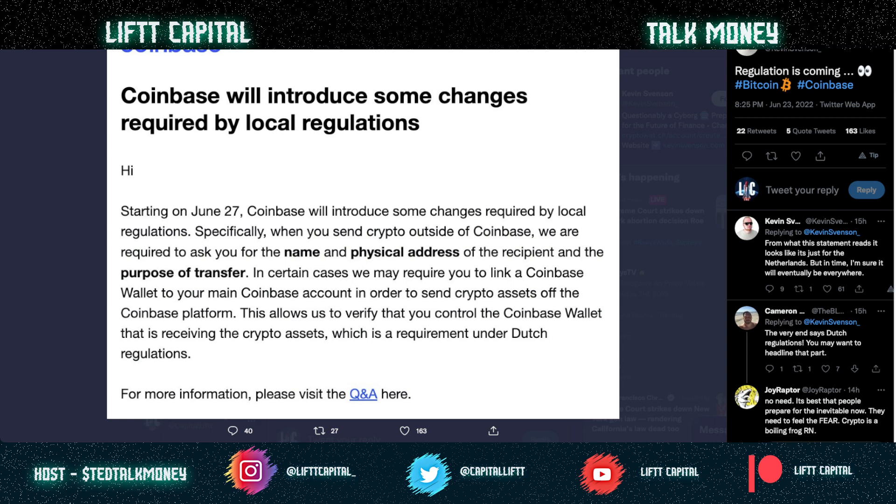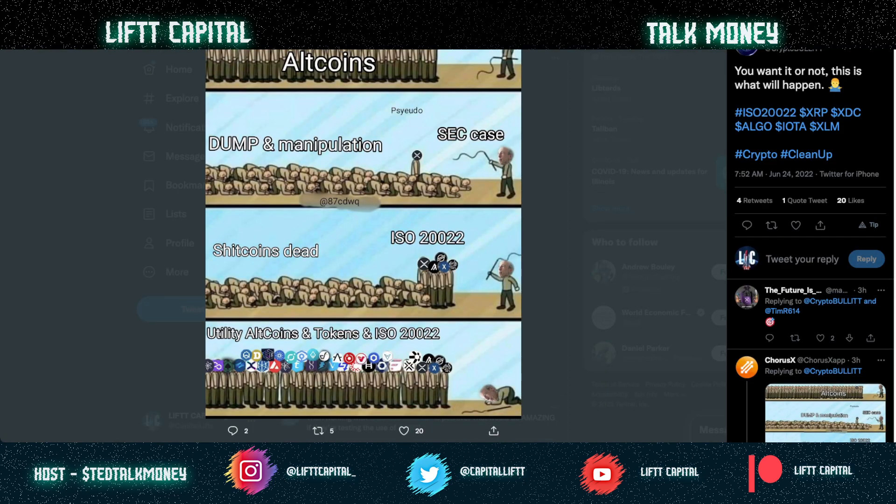This was also really huge — Coinbase talking about introducing changes to comply with local regulators. This statement is coming out from the Netherlands: starting June 27th, Coinbase is going to be requiring the name and physical address of the recipient and the purpose of the transfer whenever you send crypto outside of Coinbase. Insidious stuff — that's what's going on in the Netherlands.